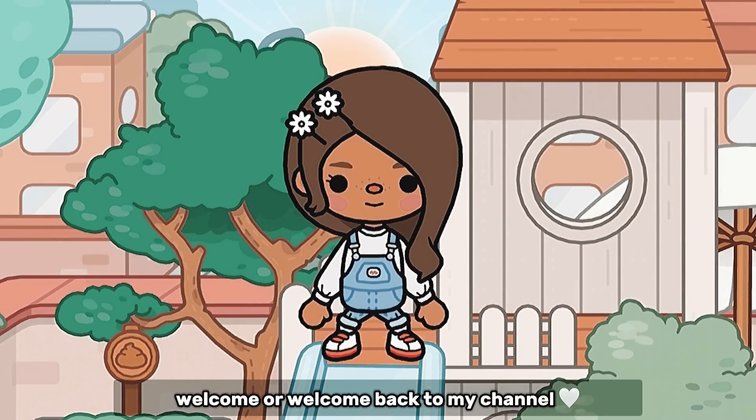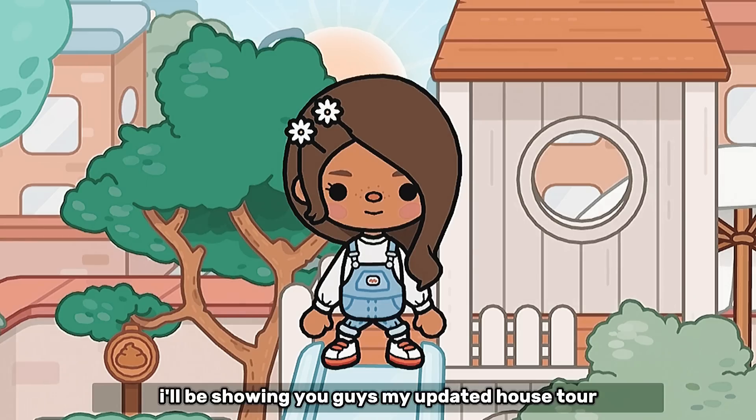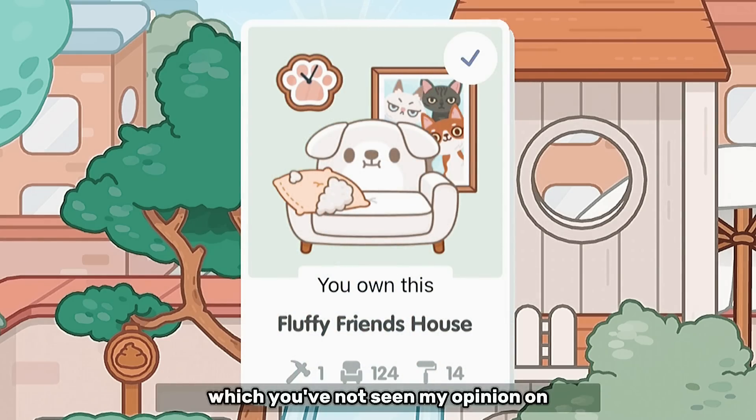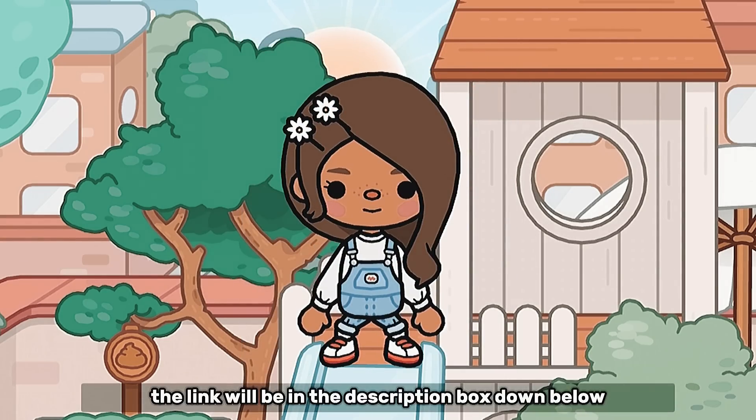It's Nora! Welcome or welcome back to my channel! In this video I'll be showing you guys my updated house tour once again. The new update just came out, which you have not seen my opinion on — make sure to go watch that video, the link will be in the description box down below.